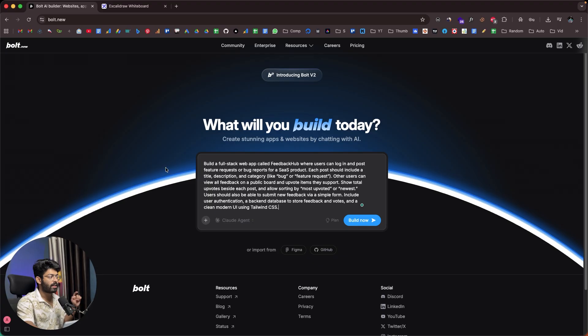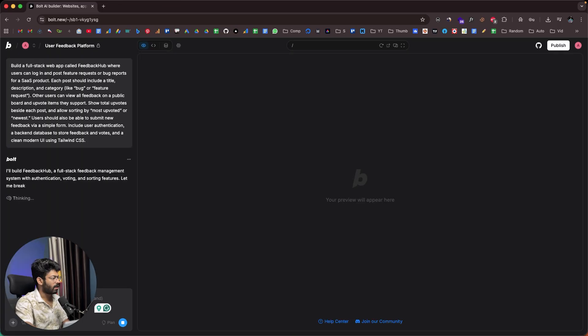Today I'll demonstrate how to go from idea to a full stack app in minutes using Bolt V2 with the Cloud agent. I'll start with this prompt: 'Build a full stack web app called Feedback Hub where users can log in and post feature requests or bug reports for SaaS products. Each post should include a title, description, and a category. Other users can view all the feedback on a public board and upvote items they support.' I'll keep it as Cloud agent and click the Build Now button.